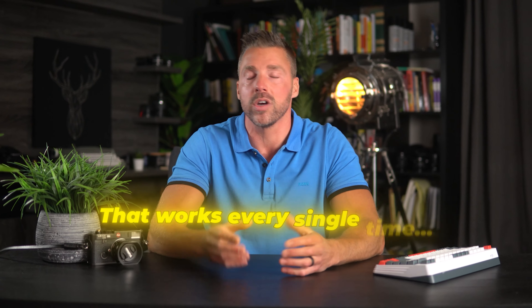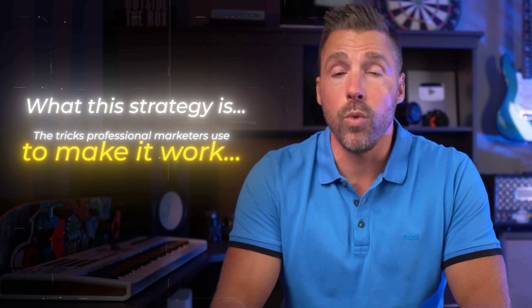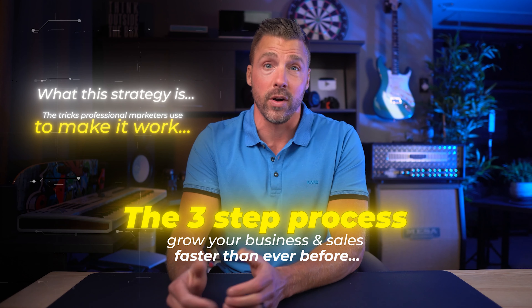A strategy so simple, but so effective that I've been using it for years to make millions. I've built a system that works every single time — except for that one time, but we don't talk about that. Today I'm going to show you what this strategy is, the tricks professional marketers use to make it work, and a three-step process so you can do it yourself and grow your business and your sales faster than ever before.